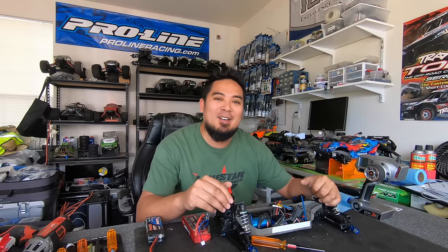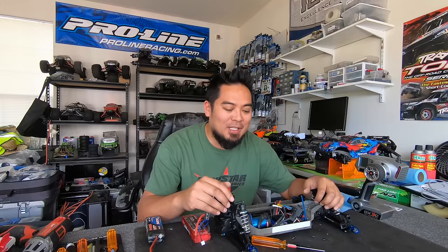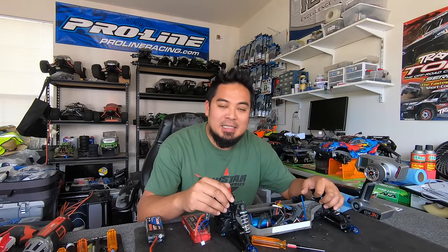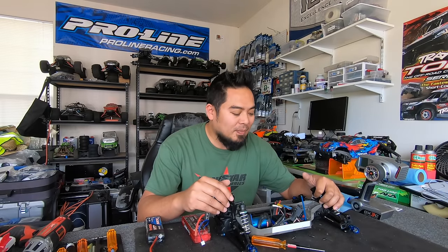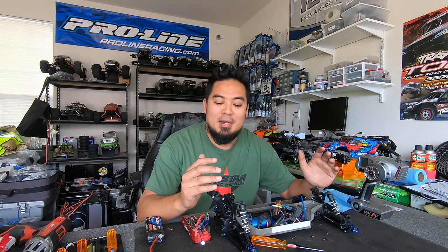What is up guys, my name is Mark Sanrea, welcome back to the channel, welcome back to the RC vlog. It's gonna be a super short video — I discovered something that was interesting to say the least, and I think by telling you guys about this it might save you some frustration.